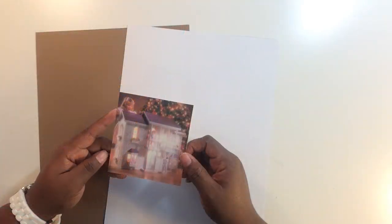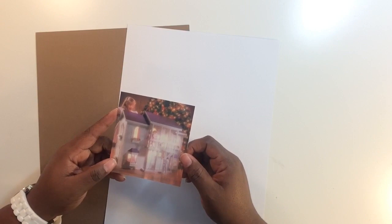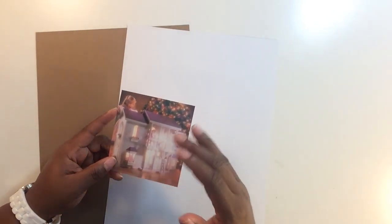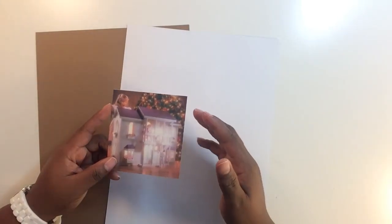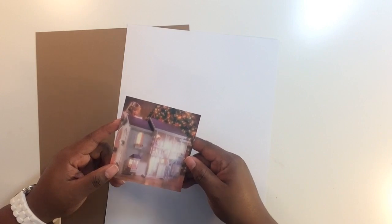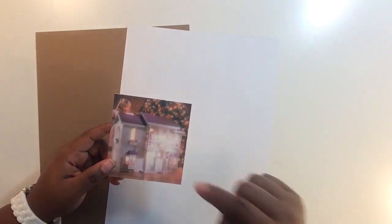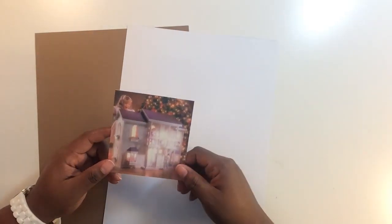Hey everybody, welcome back to the Holiday Project. This is layout number three. The Holiday Project is a class I designed and launched in November — it's all about doing 12 stories in one album for the holidays. The stories can focus on things from your past, things currently going on, or things you plan to do in the future. It's a self-paced course, so click the information link below if you'd like to join us.